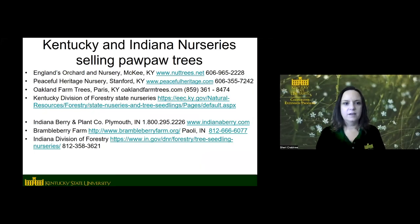Here are some nurseries that sell pawpaw trees in Kentucky: the Kentucky Division of Forestry sells seedlings, Peaceful Heritage down in Stanford, England's Orchard and Nursery — I think they're not selling trees right now but do sell seeds — and Zionwood.